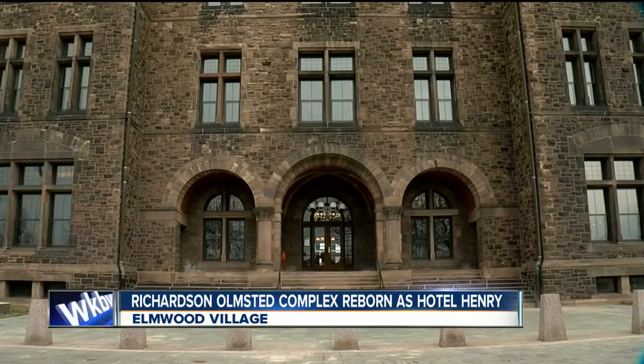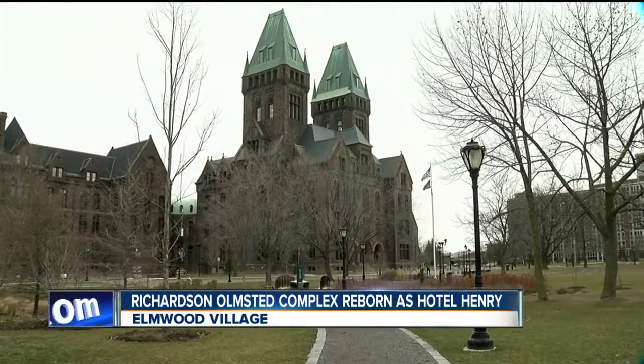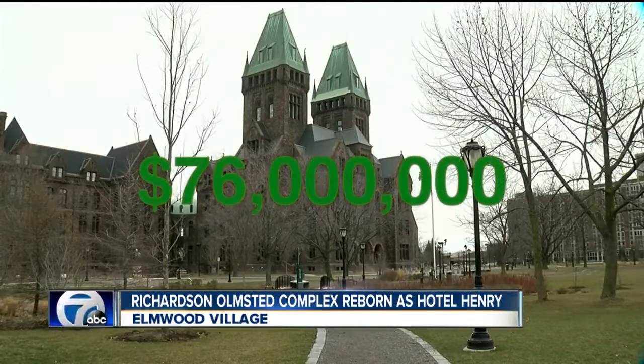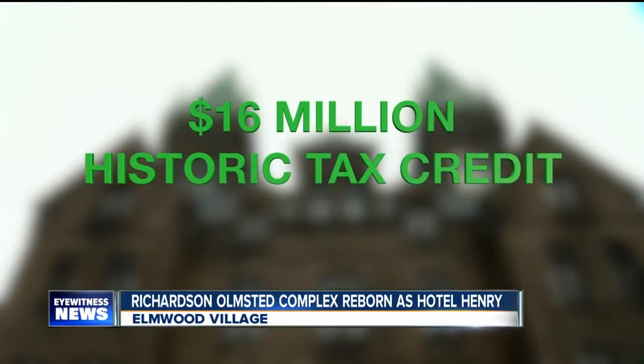Both state and private funds are making this project a reality. New York is pumping a whopping $76 million, also giving the Richardson Center a $16 million historic tax break on the site. We have a strategy around tourism, so we're obviously investing in our tourism assets, and this is a significant tourism asset.